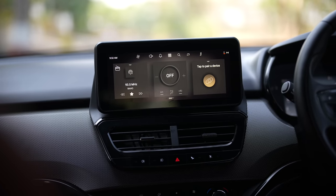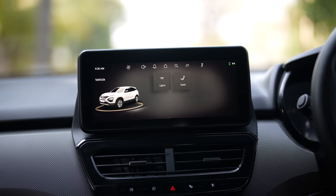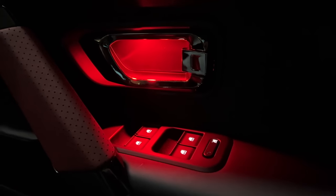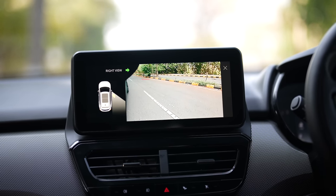This car has got 200 voice commands which work in 6 different languages. Another small feature missing in this car is ambient lighting — the option is not available here. In the Safari, it gets red ambient lighting for the Red Dark Edition, and in the regular Safari there's blue ambient lighting.